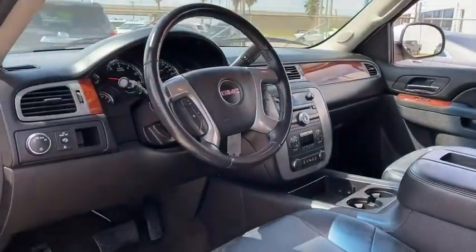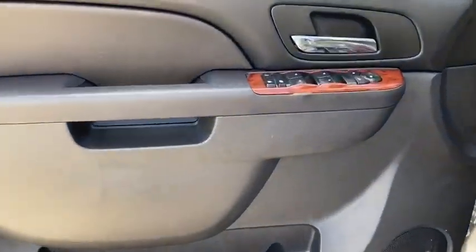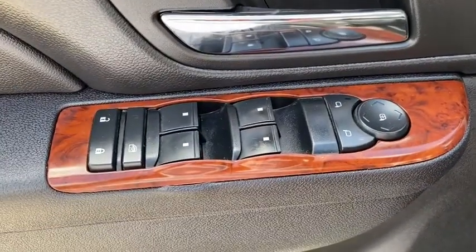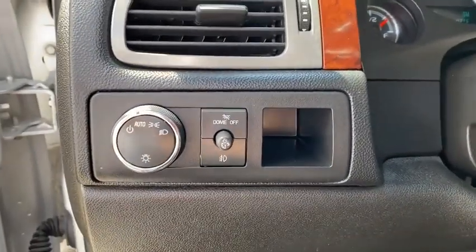Here are some of this vehicle's great options: keyless entry, power passenger seat, third row seat, backup camera, running boards, remote engine start, leather-wrapped steering wheel, adjustable steering wheel, power steering.